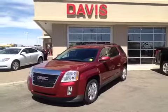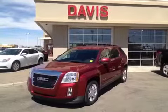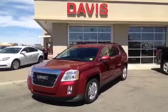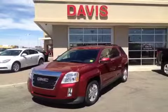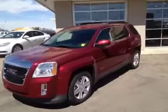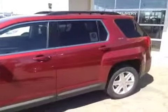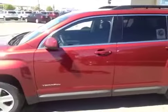This is stock number 120947. It's a 2012 GMC Terrain SLE all-wheel drive in Merlot Jewel color. This vehicle has a three-liter engine married to a six-speed automatic transmission.